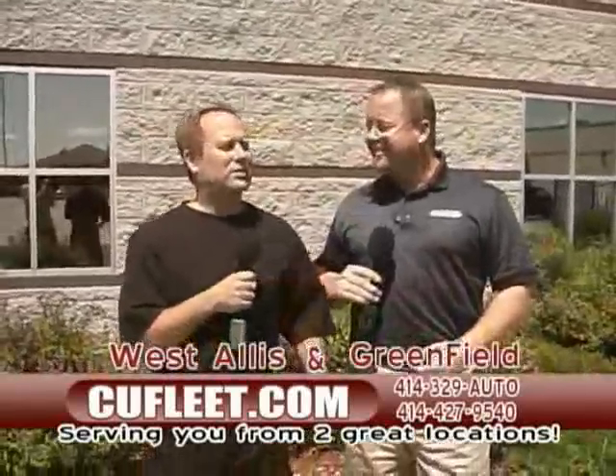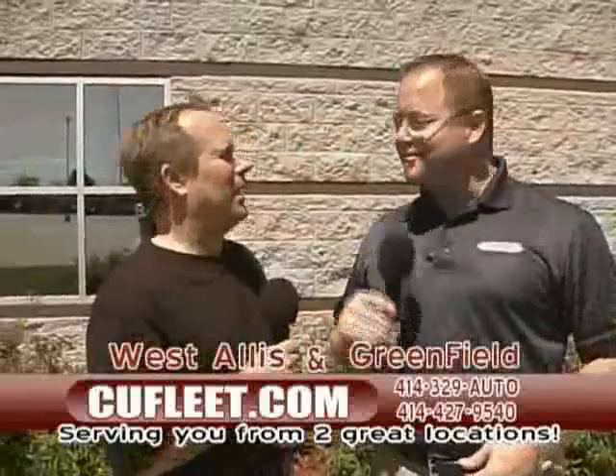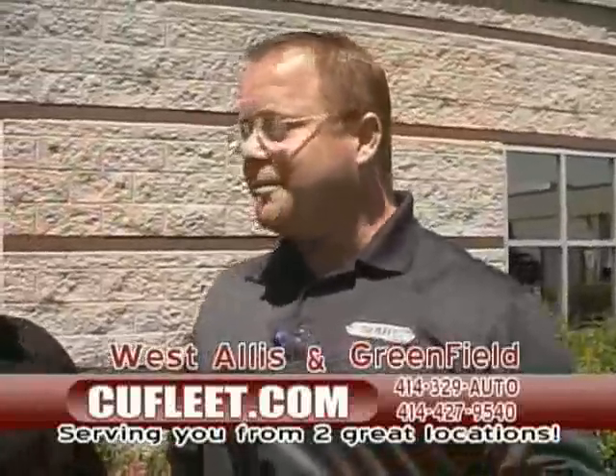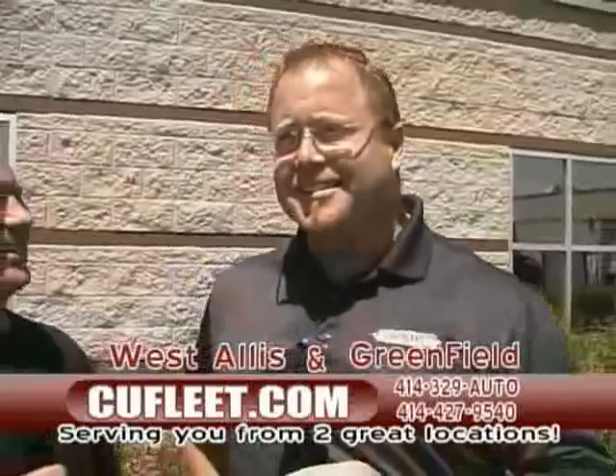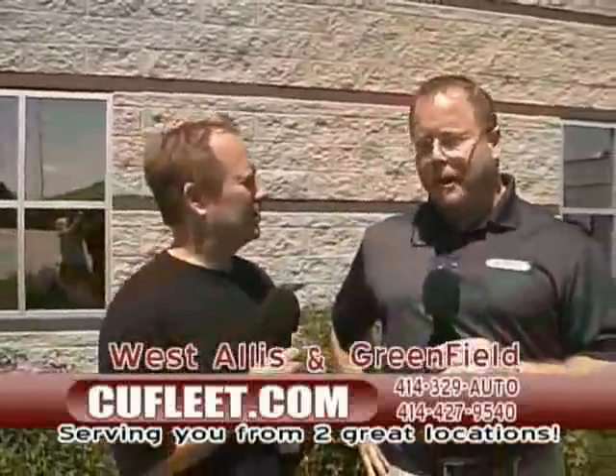Let's talk about Joe Ciardo a little bit. I've been here at CU Fleet four-plus years. I was in management for quite a number of years, Jim. As you know, you and I used to work together years and years ago. I decided I was just tired of the bureaucracy and needed to spread my wings a little bit, have more latitude, and take care of people.